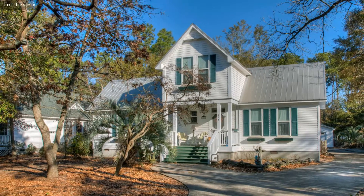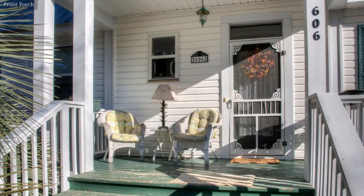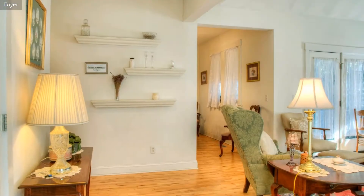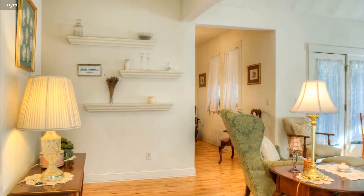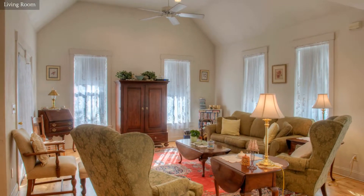This lovely home is located in southern Brunswick County in the coastal town of Southport. Step in from the front covered porch to a welcoming foyer. This living room has high vaulted ceilings and hardwood floors.